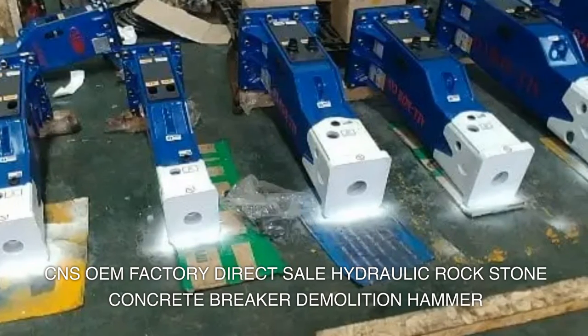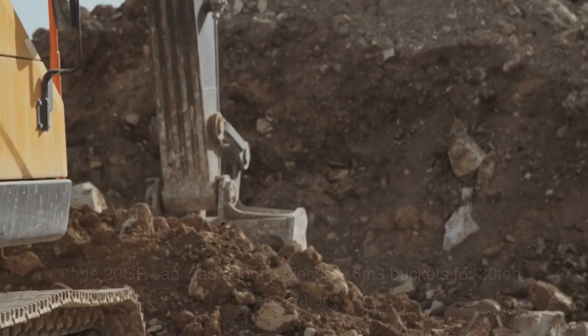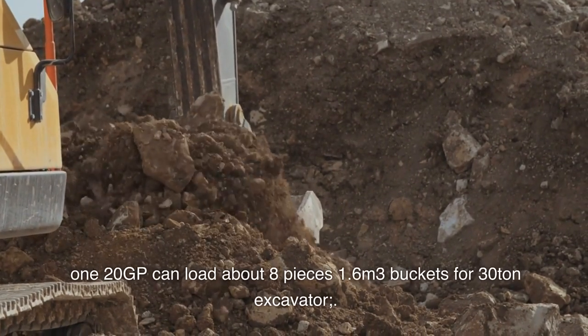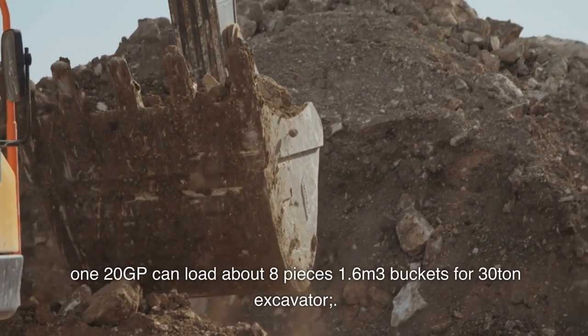CNSOEM Factory Direct Sale Hydraulic Rock Stone Concrete Breaker Demolition Hammer. A 120GP container can load about 8 pieces of 1.6 cubic meter buckets for a 30-ton excavator.